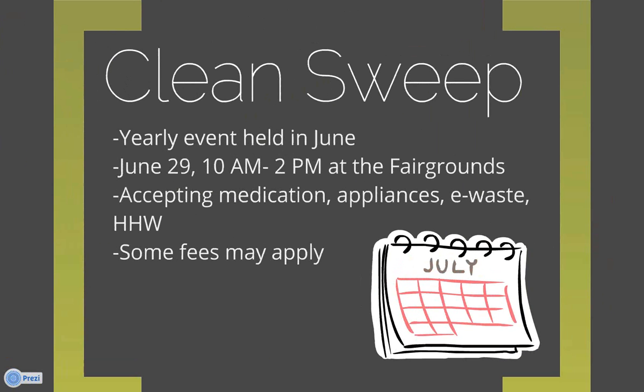The last thing to mention is the Douglas County Clean Sweep, a yearly event held every June. This year it's June 29th from 10 a.m. to 2 p.m. at the fairgrounds in Superior. They will be accepting medication, appliances, e-waste, and household hazardous waste. Some fees may apply. You can see Douglas County's website or contact Mary Kloon at Douglas County Recycling for more information.